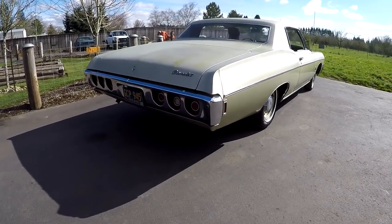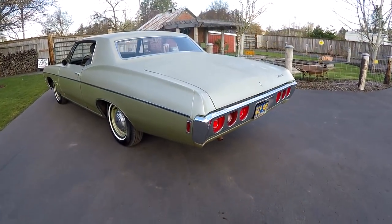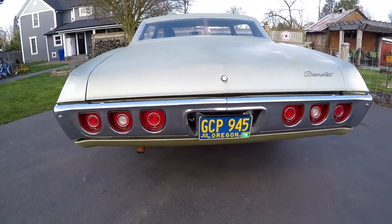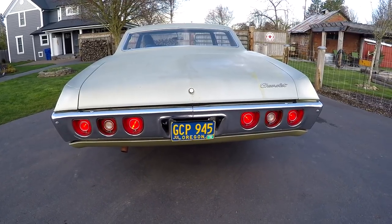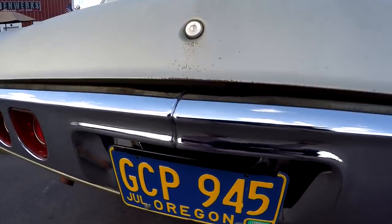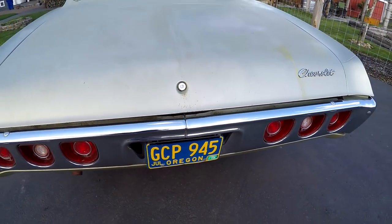Okay, here we are on the driver's side. I just wanted to turn it around so the light looks a little better on this side. Go ahead and turn the tail lights on — you can see the lights are working. Brake lights. Reverse lights are working. Blinkers — got your left, got your right. The license plate light is working. Those are the original plates on the car.